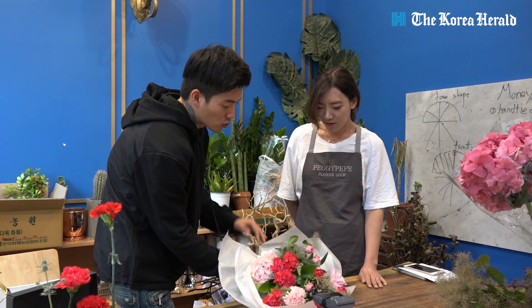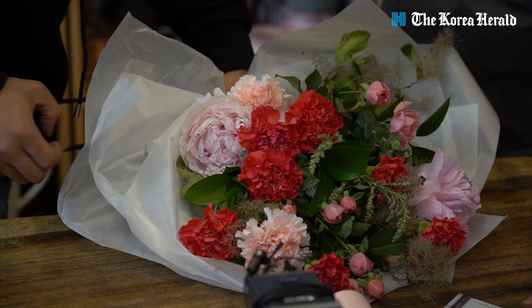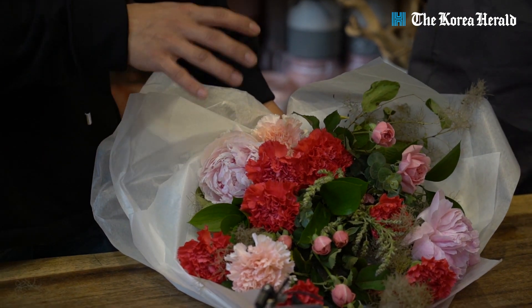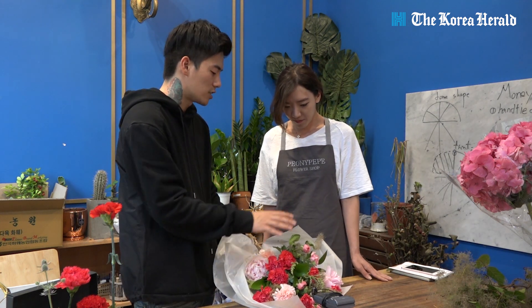There are generally two ways to insert money into a bouquet. One way is to add the money to the flowers before tying the binding point. The other way — which works well for a front-facing style bouquet — is to fully complete the bouquet first and then insert the money at the very end.